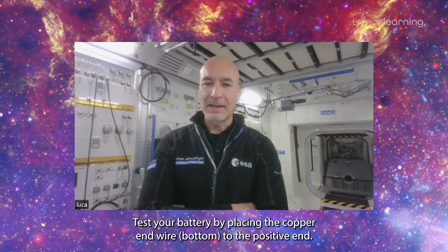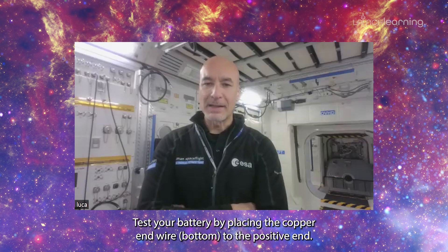Step 6: Test your battery by placing the copper end wire — bottom — to the positive end of the LED, and the zinc end — top — to the negative end of the LED.